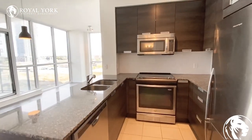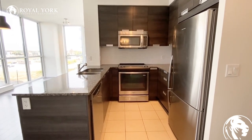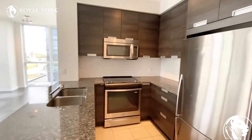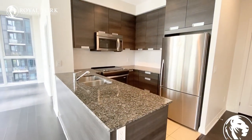You do have a fully upgraded kitchen here with stainless steel appliances — a microwave, dishwasher, oven, stove, and a fridge. You do have tons of cabinetry for storage, which is great. Granite countertops as well, and backsplash.